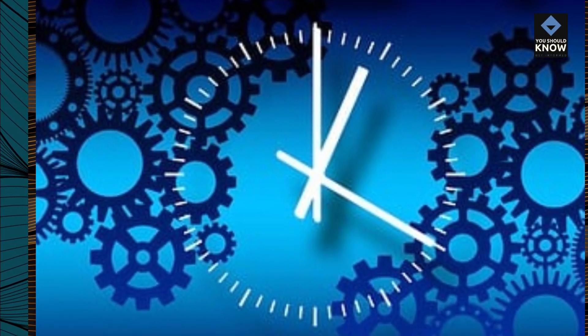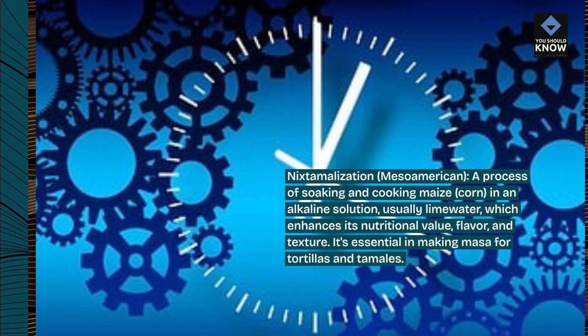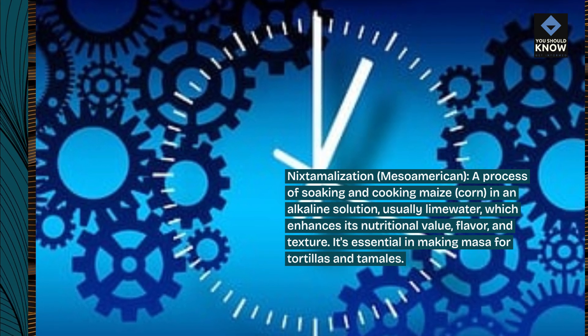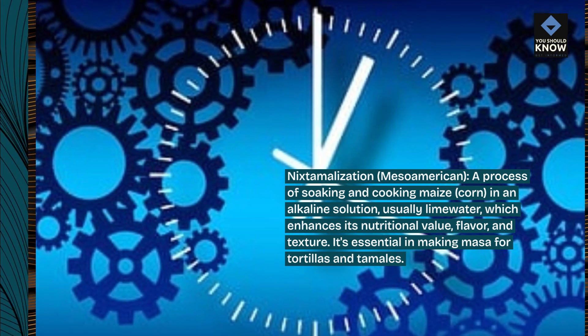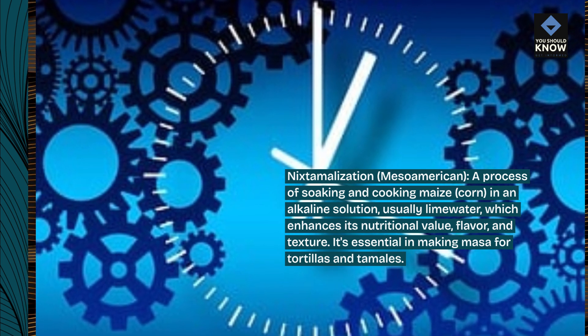Nixtamalization, Mesoamerican, a process of soaking and cooking maize, corn, in an alkaline solution, usually lime water, which enhances its nutritional value, flavor, and texture. It's essential in making masa for tortillas and tamales.